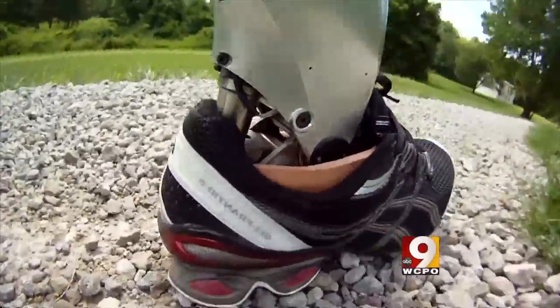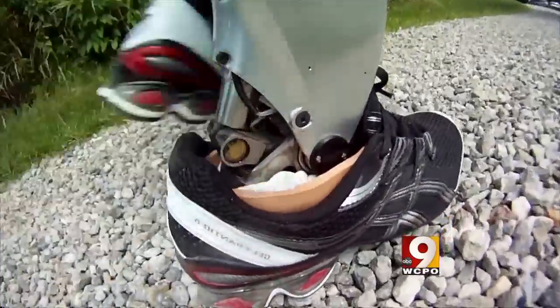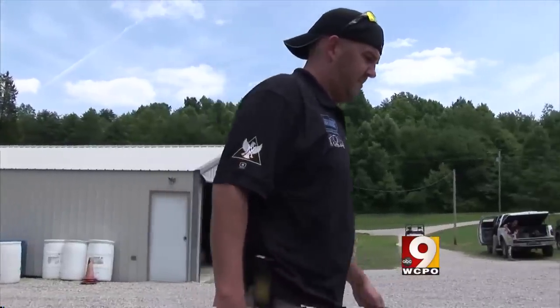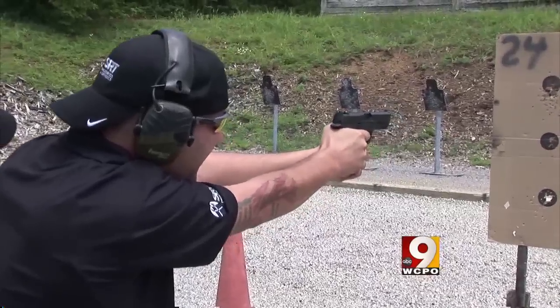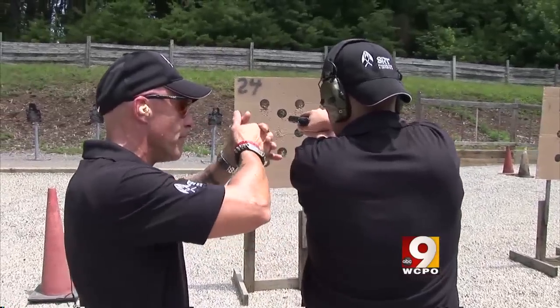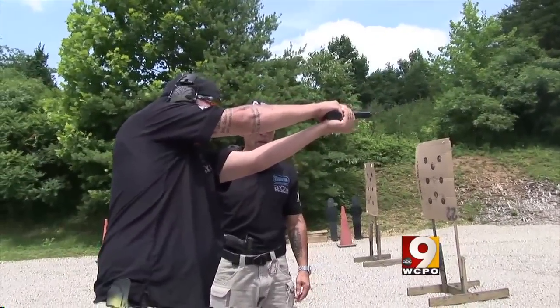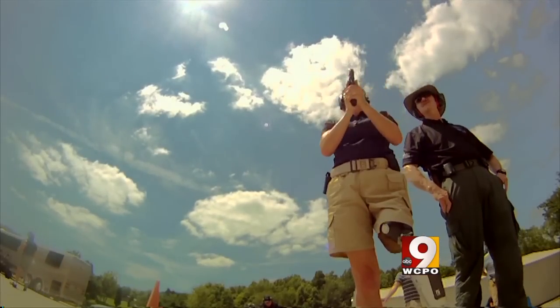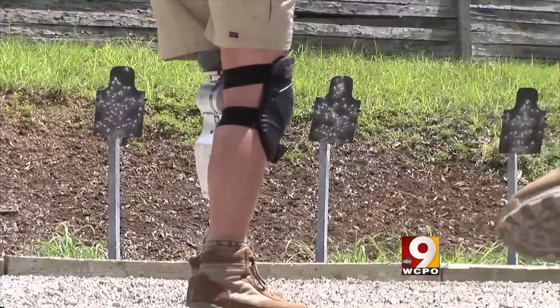This is the latest weapon on the battlefield. It's not a robot, but a bionic leg attached to Sergeant Jordan Smith, US Army. Sergeant Smith and his bionic ankle have come to Tactical Defense Institute in Adams County, one of five amputees participating in a pilot program learning how to handle firearms using their bionic limbs.